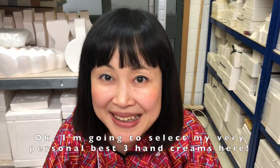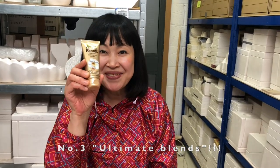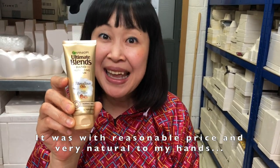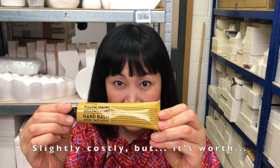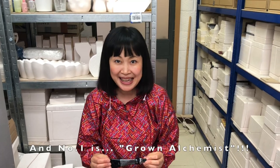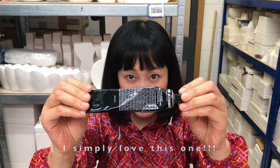I'm going to select my personal best three hand creams. Number three: Ultimate Blend from Garnier — reasonably priced and very natural on my hands. Number two: Anise Patchouli — slightly costly, but worth it. And number one is Grown Alchemist. I simply love this one.